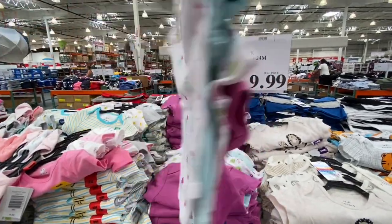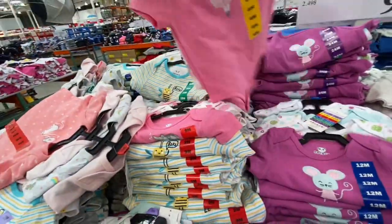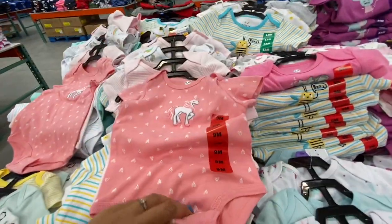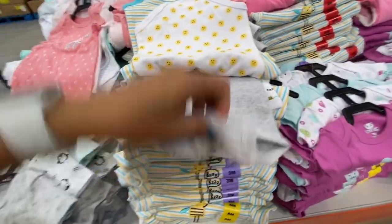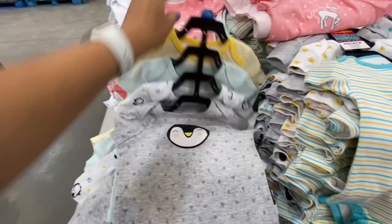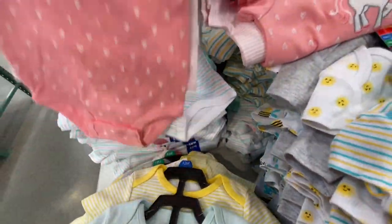Girls' onesies had gorgeous prints: mouse print, ballerina with bows and ballet shoes, unicorn and rainbow, bee-themed (gender neutral), and penguin print. All absolutely beautiful — five in a pack for 9.99.